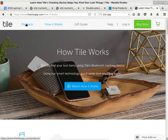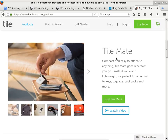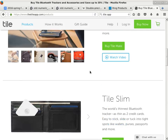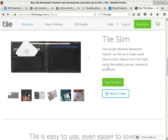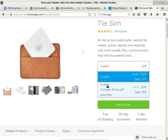They have different models now. There's the Tile Mate, which is the smaller version, and the Slim version, which is not as small but slimmer so you can put it in your wallet. The Mate is $25 each, or $70 for a four-pack, or $130 for eight. The Slim is $30 each, $100 for four, and $150–$155 for an eight-pack.